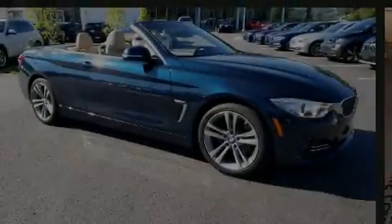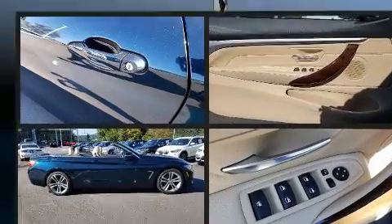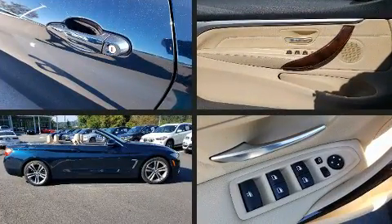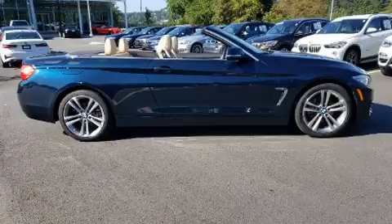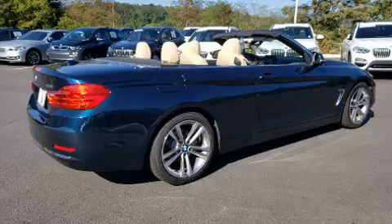Sensibility and practicality define the 2016 BMW 428i. This two-door, four-passenger convertible still has less than 25,000 miles. BMW made sure to keep road handling and sportiness at the top of its priority list.